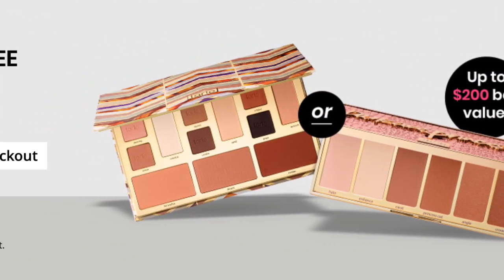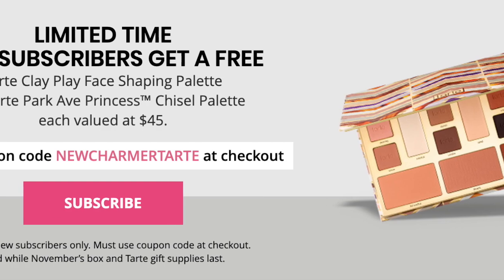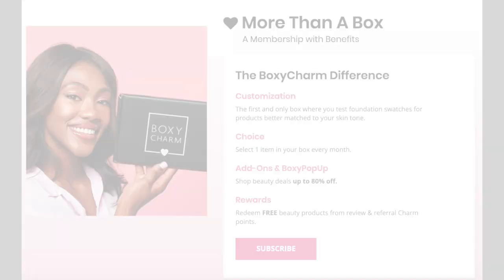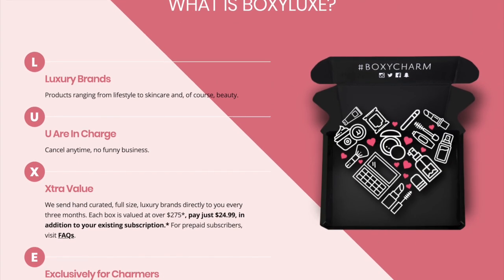To start off, they're still running the promo for the free face palette — either the Tarte Clay Play or the Park Avenue Princess — if you use the code listed on your screen. November is the first month of the official change to Boxy Charm 2.0. It's got the customization choice, pop-up rewards, and so on. We're going to start with Luxe for December though.